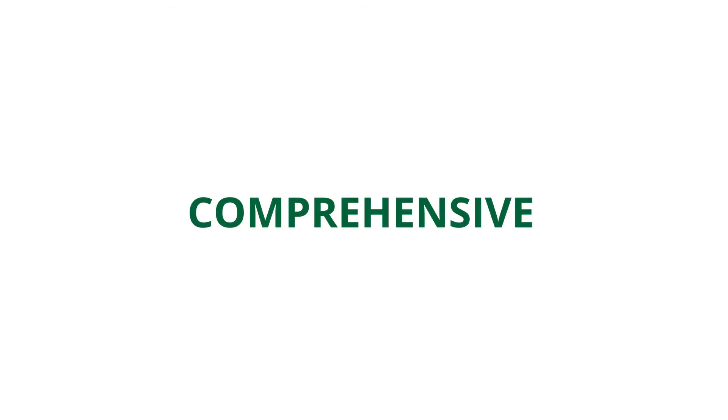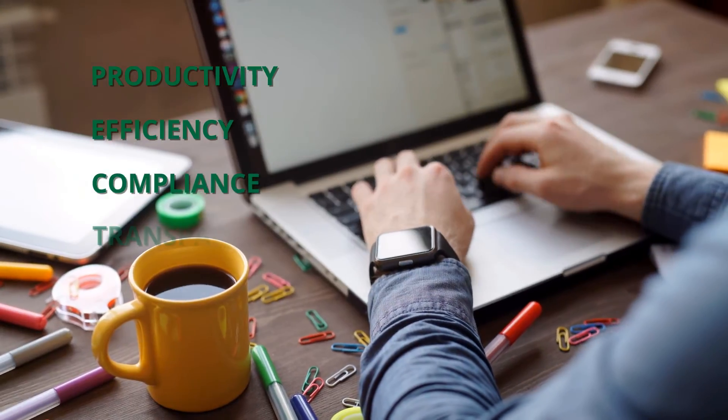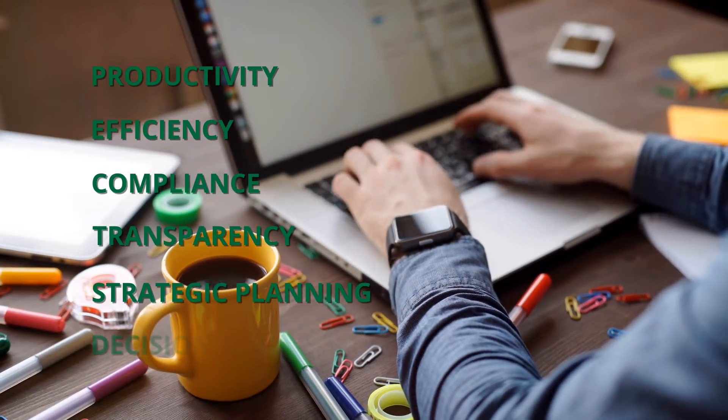It's comprehensive. Apollo can increase productivity and efficiency, improve compliance and transparency, support strategic planning and enable powerful decision-making.